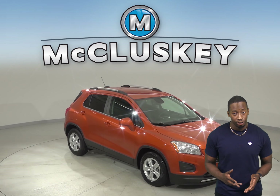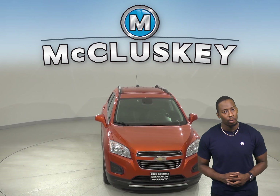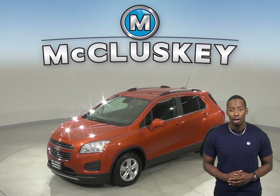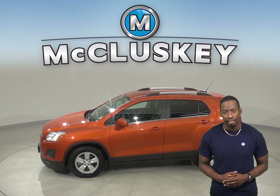This 2016 Chevrolet Trax is the perfect SUV for you. It has an Ecotec 1.4L turbocharged i4 engine with a 6-speed automatic transmission. On the highway it gets 34 miles to the gallon and about 26 in the city.